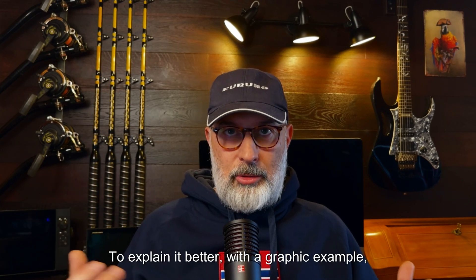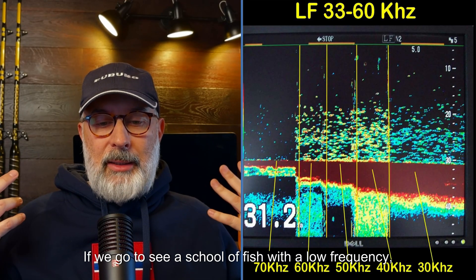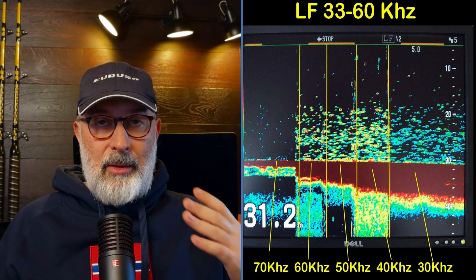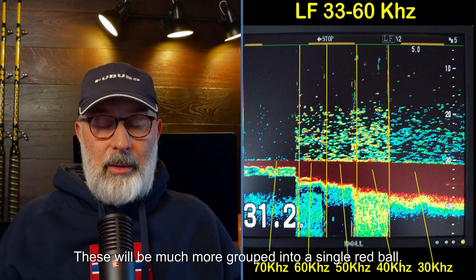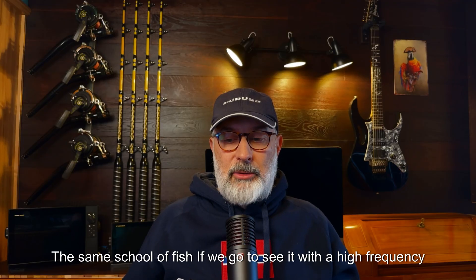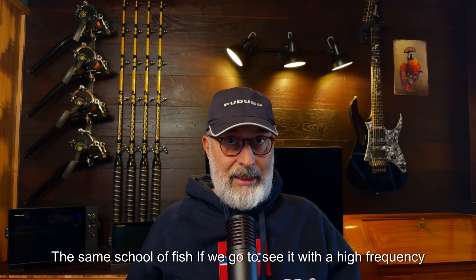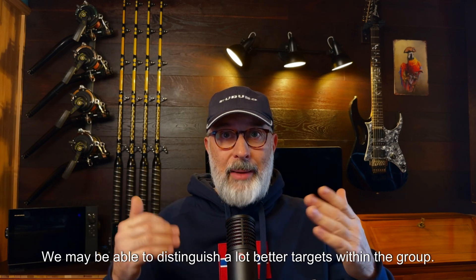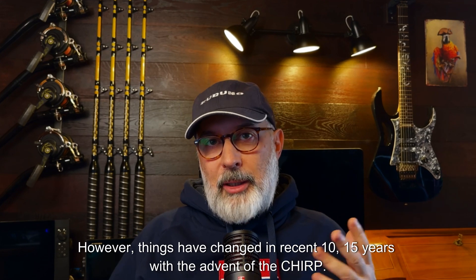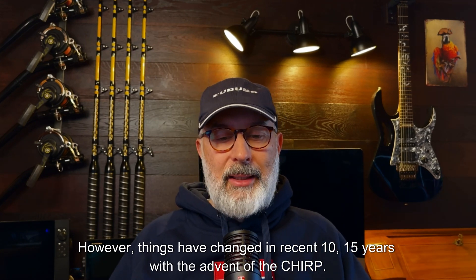To explain it better with a graphic example: if we look at a school of fish with a low frequency, they will be much more grouped into a single red ball. The same school of fish, if we look at it with a high frequency, we may be able to distinguish targets within the group much better. However, things have changed in the last 10 to 15 years with the advent of chirp.